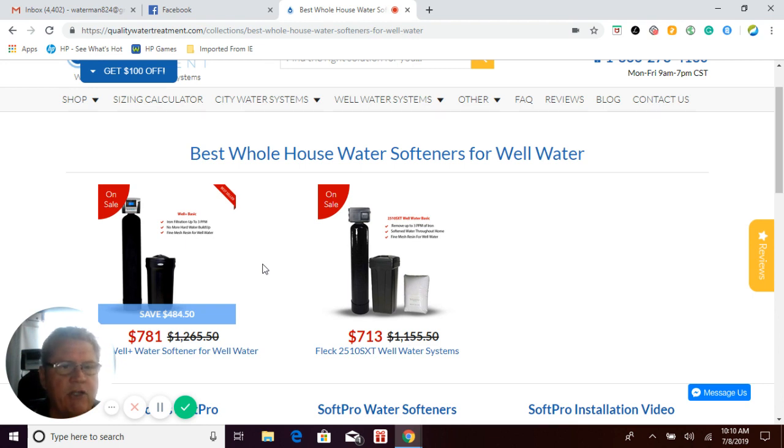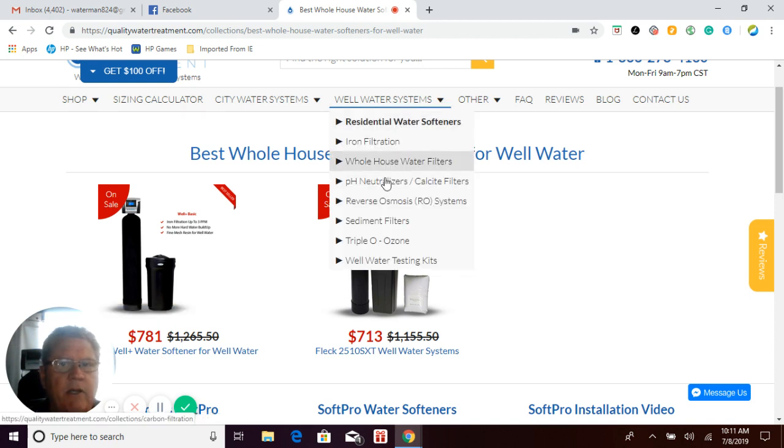We also have a package where you get all three: the pH neutralizer to raise the pH, then your iron filter, and then your softener. We also offer ultraviolet light systems to kill bacteria — if you're dealing with bacterial issues, you can look at our ultraviolet light systems on our well water page here for more information.